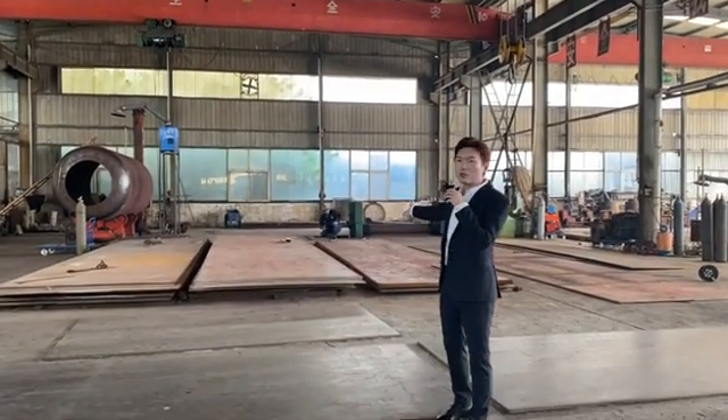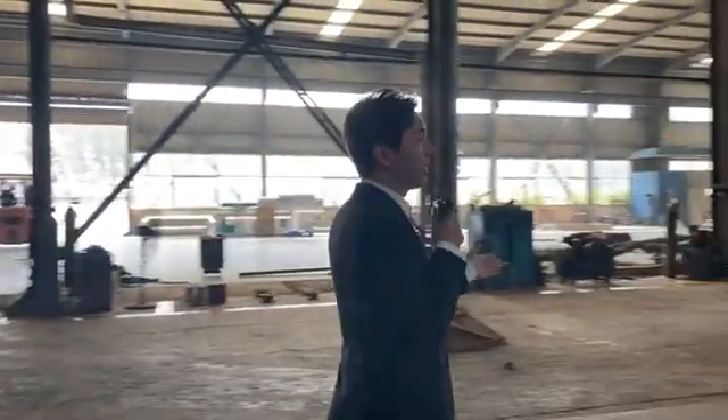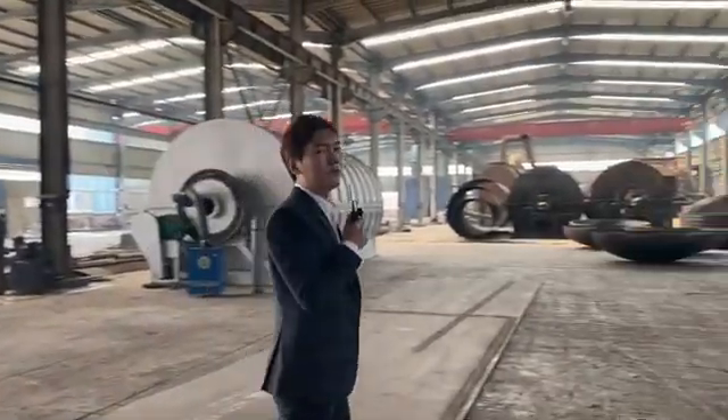On the left side we can see the steel plates and also the welding machine. On the right side we can see the semi-finished reactors — a lot of them are waiting for painting now.